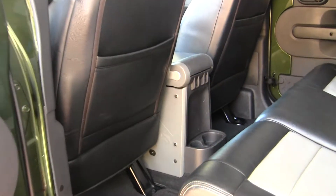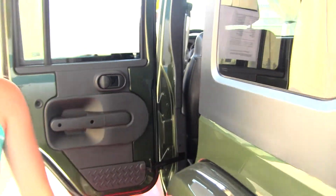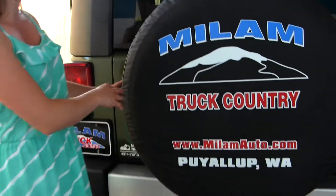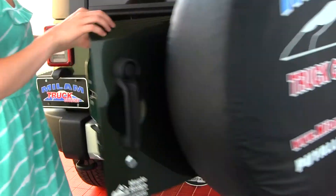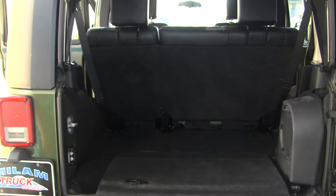The back seat does fit three adults comfortably and includes a sound bar. Plenty of leg room back there. It does come with your class 3 tow hitch and a full size spare tire. There's plenty of cargo space.